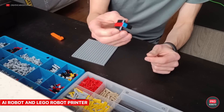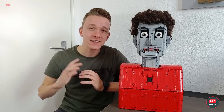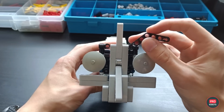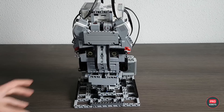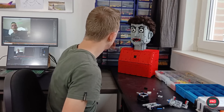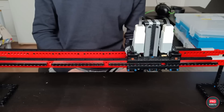Remember when you played with Legos and it was super fun? YouTuber Stan from Holland never stopped. He runs the Creative Mindstorms channel and has put together Lego projects so cool they've gotten noticed by Robotics Media. Stan has a Pixelbot 3000 Lego printer, a full-on talking Lego head with GPT inside, a self-driving Lego car, and a bunch more. Check out Creative Mindstorms on YouTube.